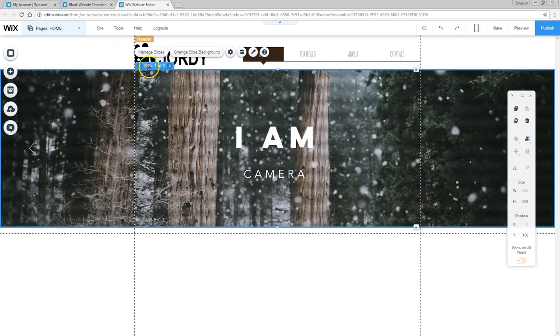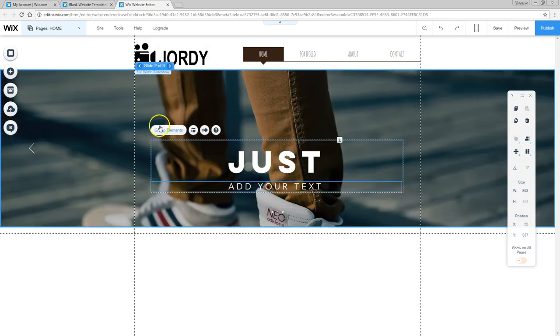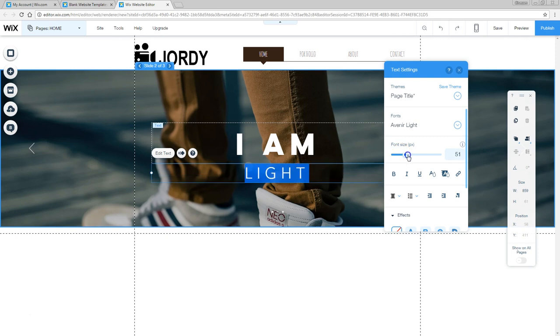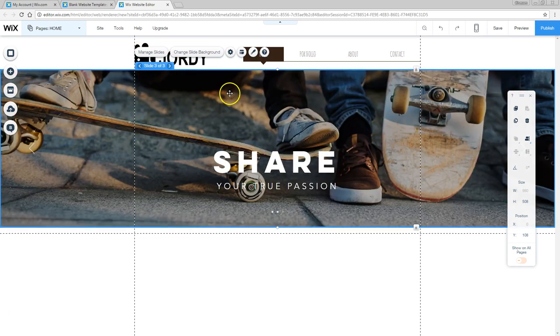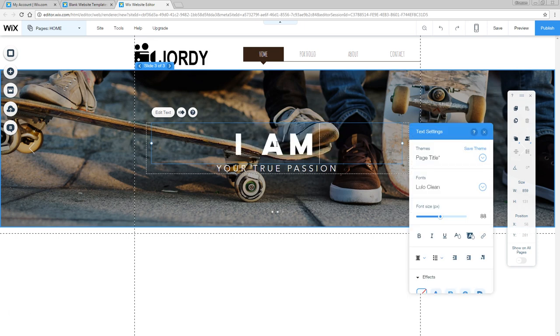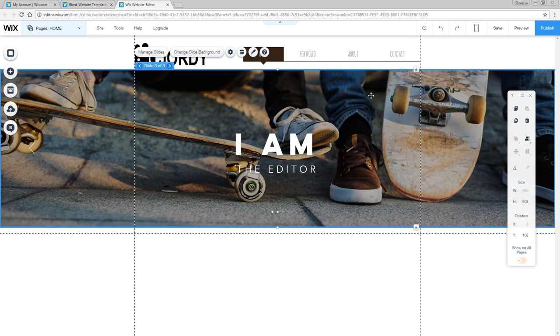We've got three slides — navigate to them from the blue menu on top. Let's go to slide number 2. I'm going to group these elements and position them in the middle, and change the text to say 'I am light.' Increase the font size a little bit. And here you can again change the background if you like — you can also upload your own images. Then for slide 3: group the elements, put them in the middle, double-click to change the text to 'I am the editor.' So: I am the camera, I am the light, I am the editor — it clearly states what I'm doing.